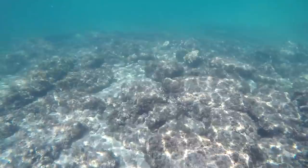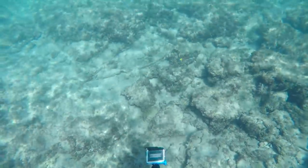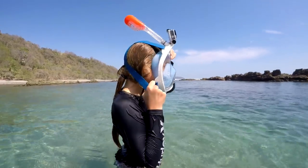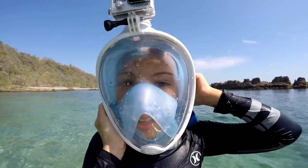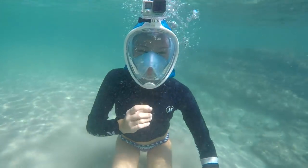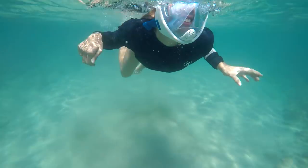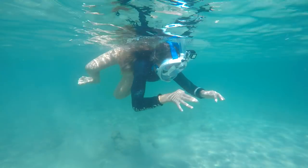That didn't bother me too much — it was pretty fun testing out. You do have a pretty good view because you can see a good amount to the left and to the right. My sister tried it out and the one thing she noticed is, because maybe her head's a little bit smaller, sometimes it wouldn't seal completely so a little bit of water would get into it. It's hard to make a mask that fits everyone perfectly, but besides that it worked pretty good.